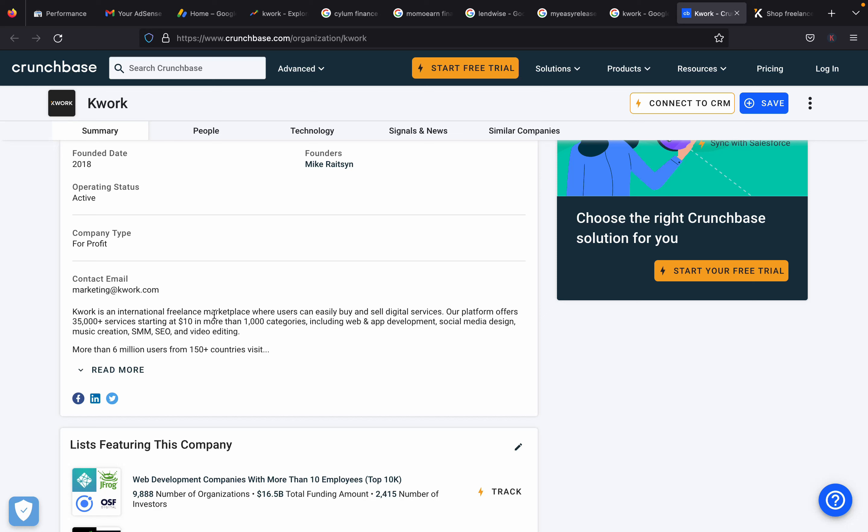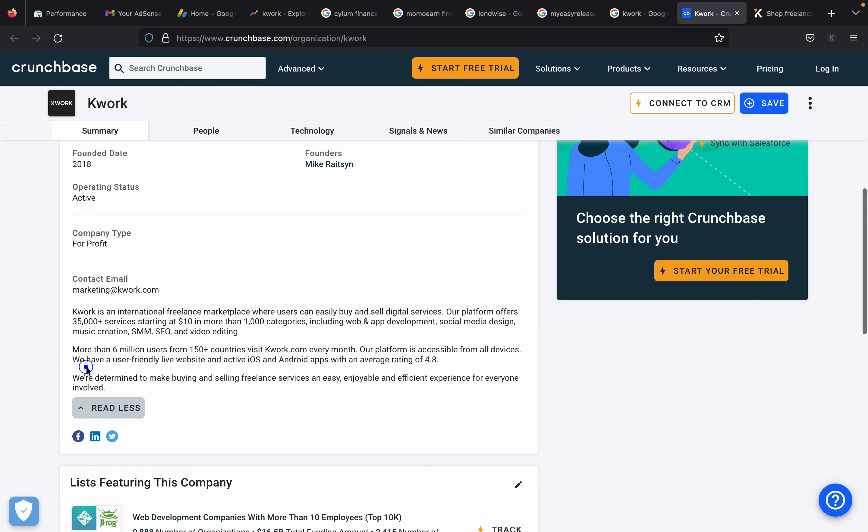Quark covers more than 1,000 categories including web and app development, social media design, music creation, social media marketing, search engine optimization, and video editing. The platform has more than 6 million users from 150 countries visiting Quarks.com every month. It is accessible from all devices with a user-friendly website and iOS and Android apps with an average rating of 4.8.